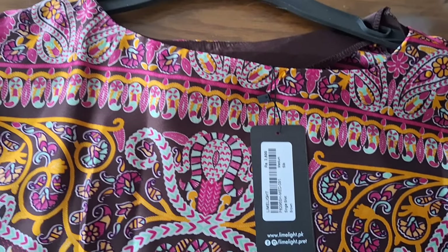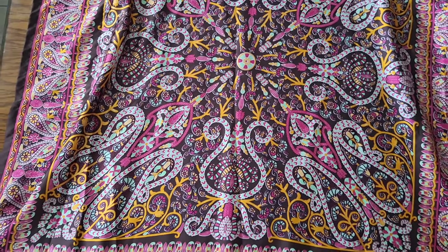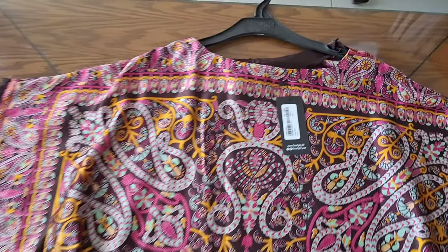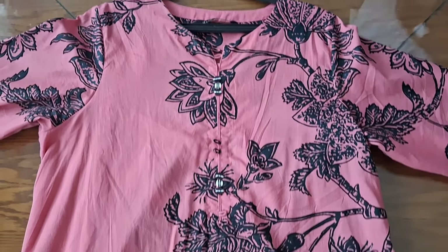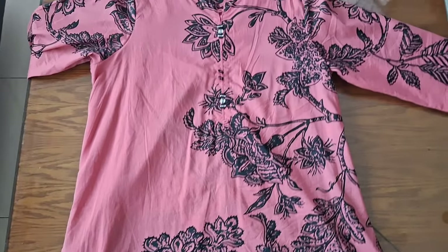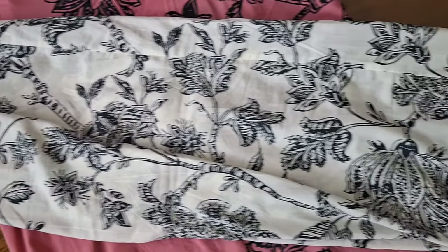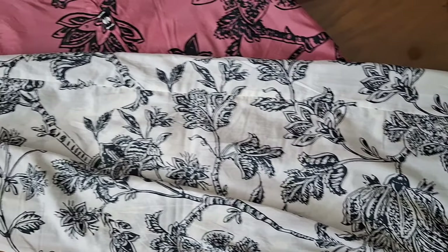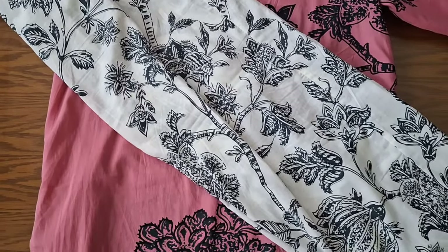From Lamb Light I picked up this kurti, which was around 3,500, and it's looking very elegant. I also picked up this kameez with trousers from Lamb Light — I wanted to show you how it looks. I got that one for around 4,500 and it's looking very beautiful.